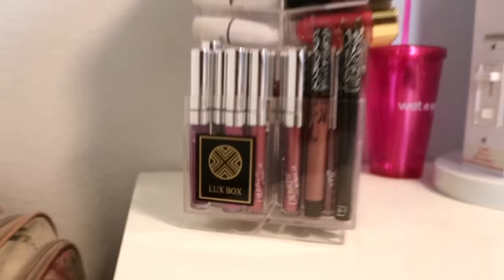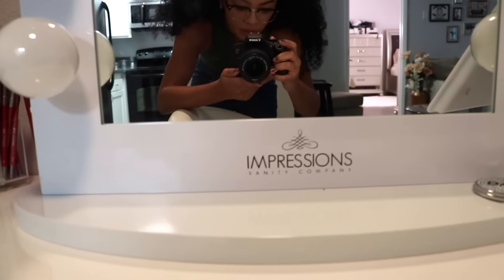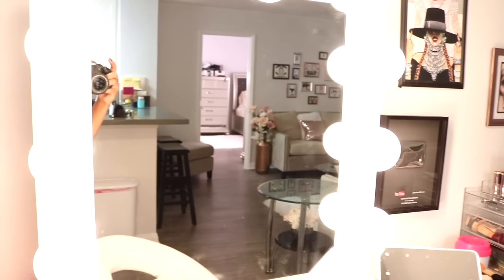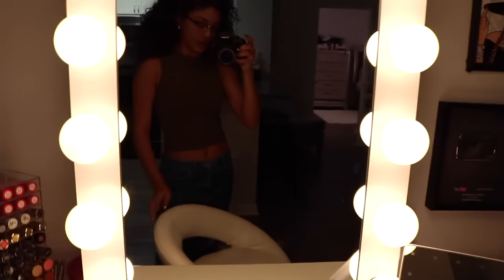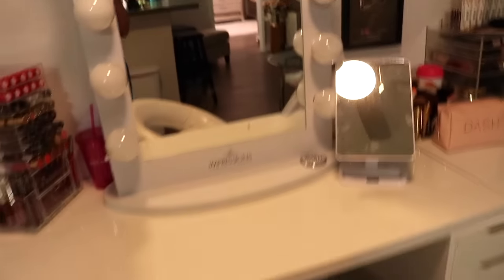I got this from Luxe Boxes. And then my vanity mirror is from Impressions Vanity. It's nice. I really like this one because you can turn it on and then you can dim it — you can have it barely on, high on, or really bright. So it's really cool. I got this chair at TJ Maxx. It's very comfortable, I can sit in it all day. And then it spins.